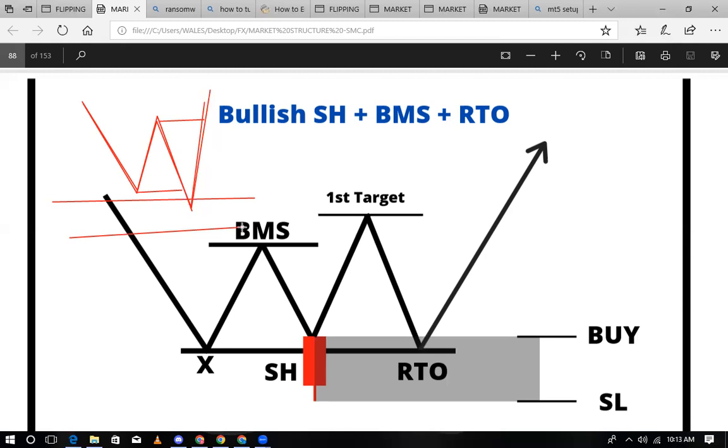Kwa mba tunaenda kubai. Iwe kwenye demand ambayo ilikuwa unmitigated before — manake demand amboni ni very strong. Na hapa ndipo ambapo utasubiri. Hatuwa ya tatu amboni RTO — price kurudi kwenye order block. Ambacho ndoiki kitu nga chokiona hapa, na hapo manake ukibai. Kibai wanakosoma first target — manake take profit ya kwanza nikini.